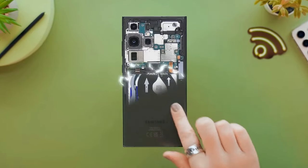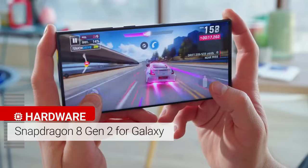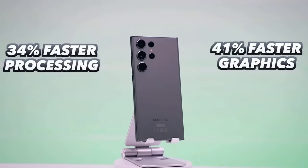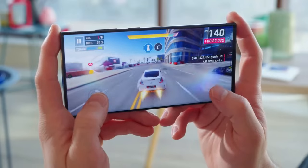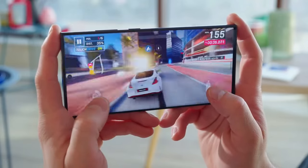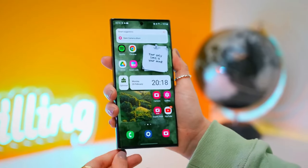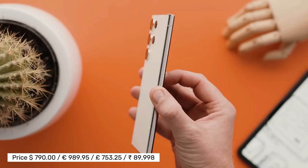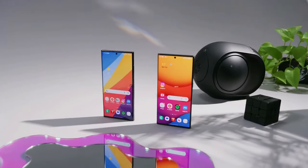Under the hood, the S23 Ultra is powered by Qualcomm's Snapdragon 8 Gen 2 chipset, optimized for Galaxy. It offers impressive speed and multitasking performance, with options for 8GB or 12GB of RAM. The phone runs cooler than its predecessor, making gaming smoother. The Galaxy S23 Ultra continues the tradition of the S-Pen stylus embedded within the device. In summary, the Samsung Galaxy S23 Ultra is a rewarding experience for those with patience and deep pockets.